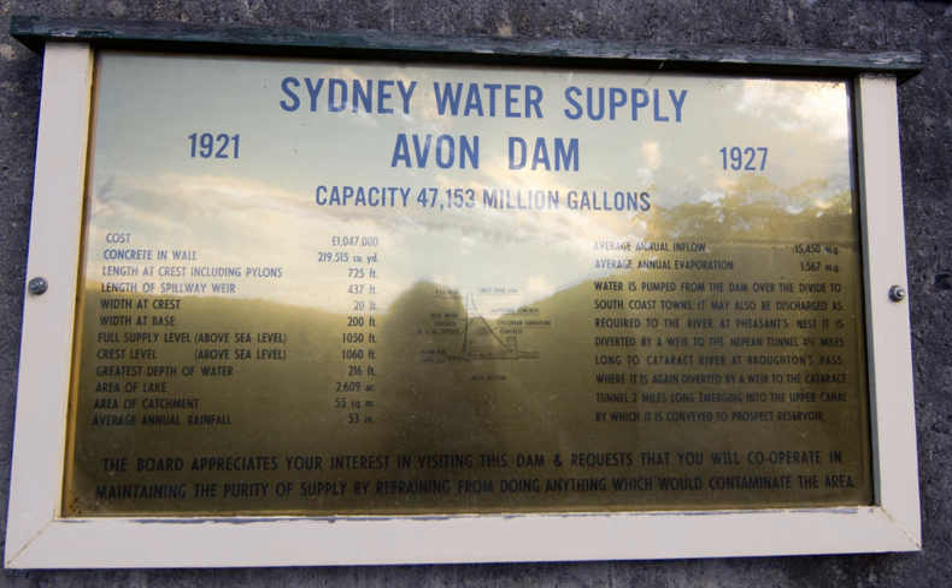This emergency work was dismantled as the main scheme was completed. As originally built, the Upper Nepian Scheme was capable of supporting an estimated population of 540,000. By 1902, Sydney had a population of 523,000 and was again in the grip of a severe drought. A Royal Commission appointed to report on Sydney's water supply recommended a dam on the Cataract River and construction commenced in the same year. Dams were subsequently built on each of the Cordeaux, Avon and Nepian rivers, with the last being completed in 1935.